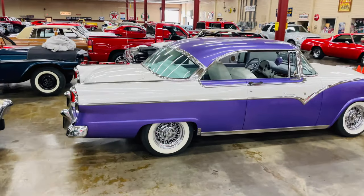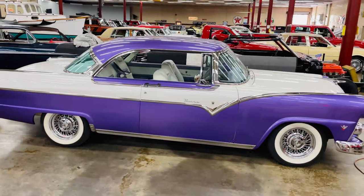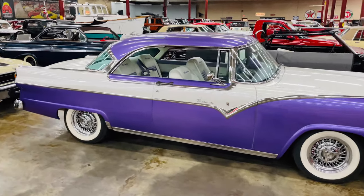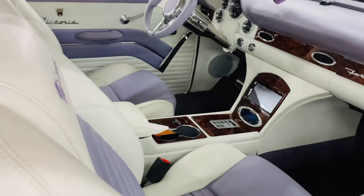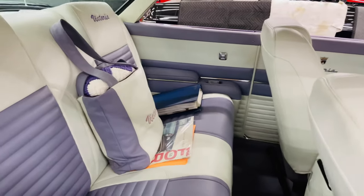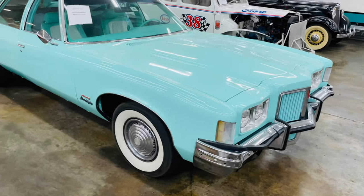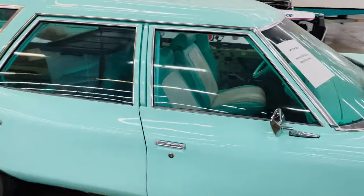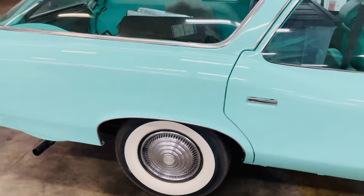Now this beauty right here might be the best one here — that purple and white paint. It's like something the Joker would drive. It's even got the purple and white inside with a little modernization. Look at this wagon — I think this is something my wife would enjoy. Same colors inside, little white wall tires.